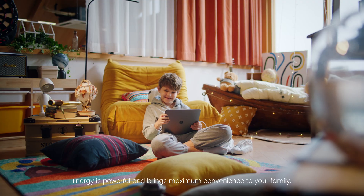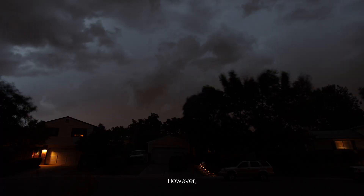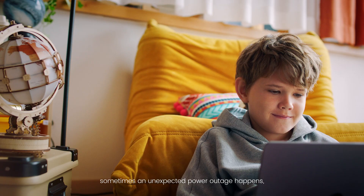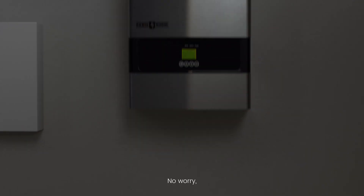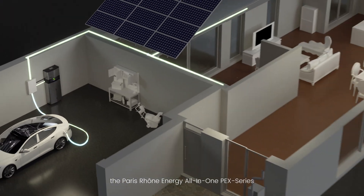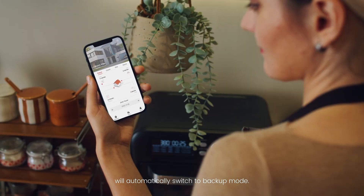Energy is powerful and brings maximum convenience to your family. However, sometimes an unexpected power outage happens, and your home may be unprepared and become insecure. No worry — the Paris Rhone Energy All-in-One Pack Series will automatically switch to backup mode.